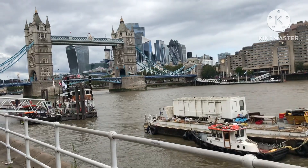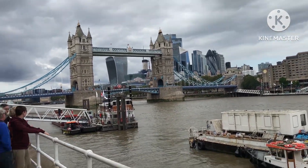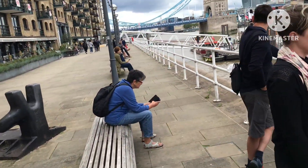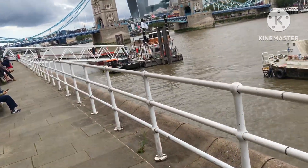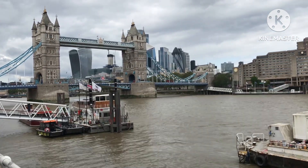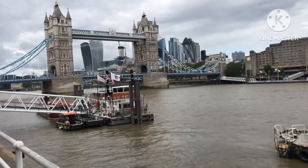Great job whoever owns that apartment — very fortunate. I'm getting close to Tower Bridge now. Nice view coming to London — it's a must-see sight.